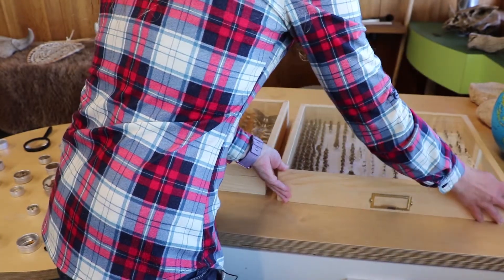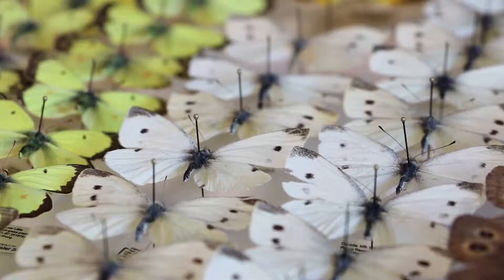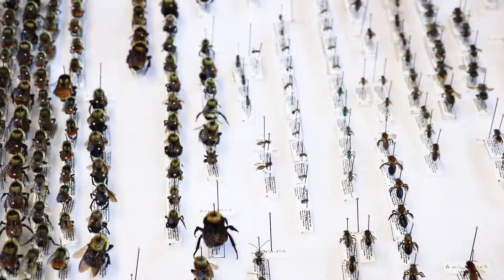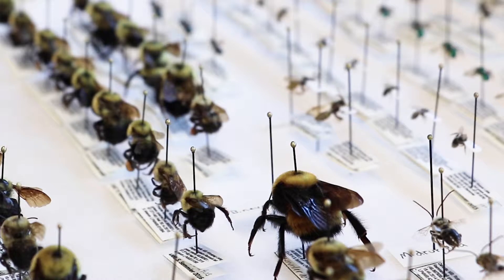These are insects that have been collected in prairie remnants around the city of Winnipeg. This collection has about 2,000 specimens so far. Really hard to pick a favourite. In terms of impressive, the Nevada bumblebee — they are huge. The queens look a little bit like a baby mouse.